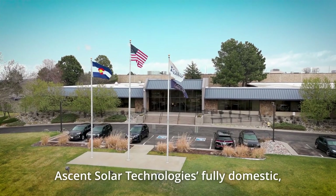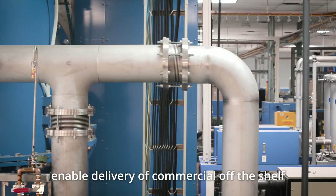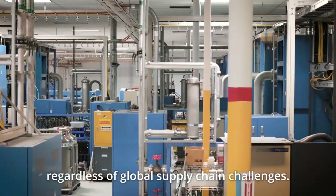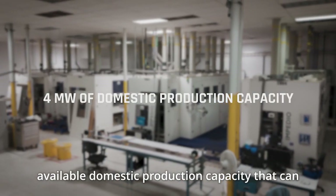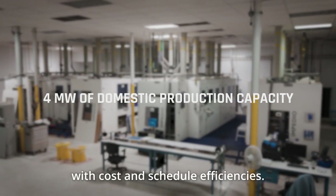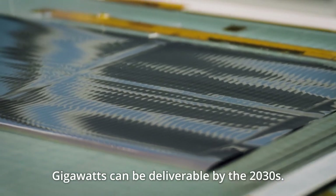Ascent Solar Technologies' fully domestic, vertically integrated production capabilities enable delivery of commercial off-the-shelf and mission-optimized products in weeks, regardless of global supply chain challenges. Ascent currently has over 4 megawatts of available domestic production capacity that can scale to proliferated architectures with cost and schedule efficiencies. Gigawatts can be deliverable by the 2030s.